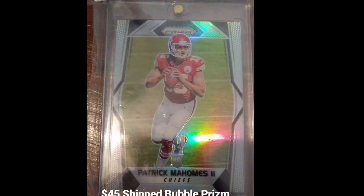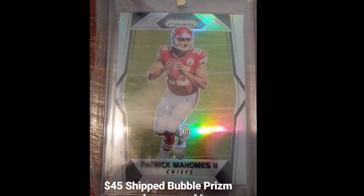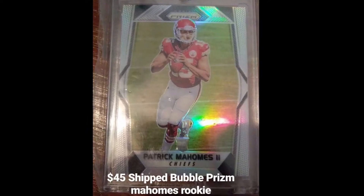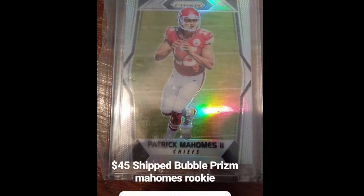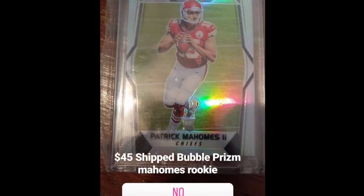I posted on Instagram to see if I could sell it, maybe on IG before going to the card show, and a hundred percent of the people said no for the card at $45 with bubble mailer and tracking. A lot of people regret saying no — I just think that's kind of funny, because now this card is massive, much bigger than $45 with shipping.